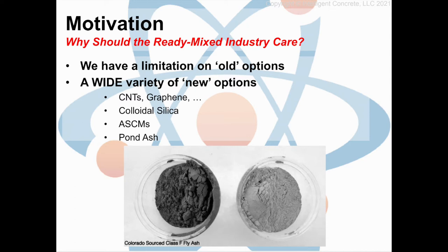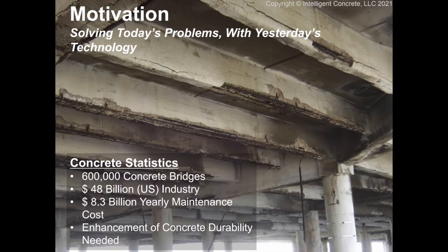Your motivation should be this — unfortunately this is a horror story. This is the underside of a bridge. This is concrete falling apart. We have over 600,000 concrete bridges in our national infrastructure establishing a $48 billion a year industry. Of that, $8.3 billion a year is put back into yearly maintenance associated with concrete upkeep because of physical and chemical attack. These numbers need to be updated — our industry is a little bigger and that yearly maintenance number is a little larger. The impetus is that we need an enhancement of our concrete durability.